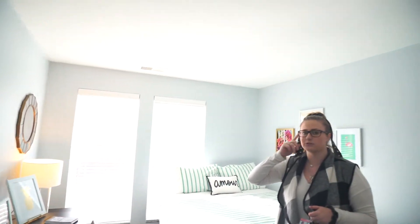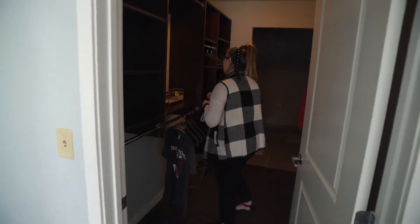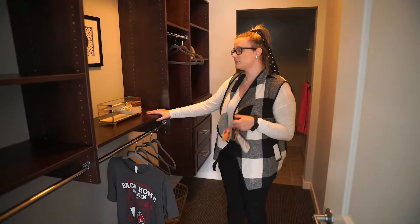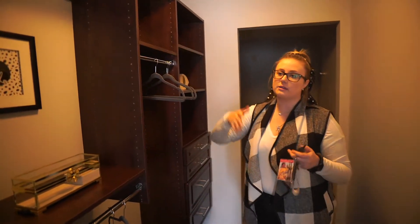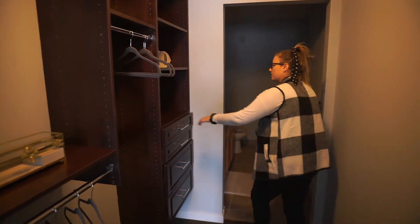I always touch on the fact that there is no overhead light in the bathroom. Then once you move into the closet, I point out that all the bedrooms have the same exact storage space with the closet system, and that the shelves are removable — you can lift them up or down however best fits you.